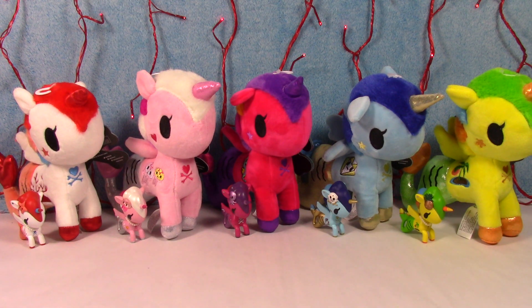All right, there you have it — Series 1 of the Mermicorno series by Tokidoki. Let me know what you guys think. I adore these figures, all of them. Check out my channel if you want to see more Tokidoki stuff — I have lots of other videos on the channel. Stay tuned because I have some from Series 2 coming up, and then I also have some of the regular Unicornos coming up too. So make sure you stay tuned, and we'll catch you next time. Thanks guys.